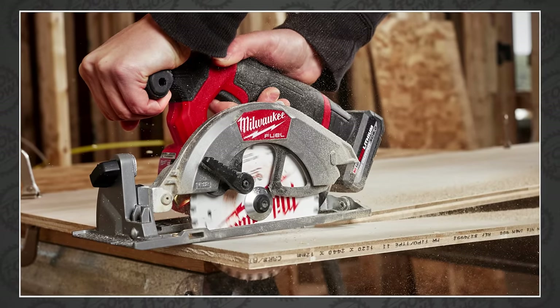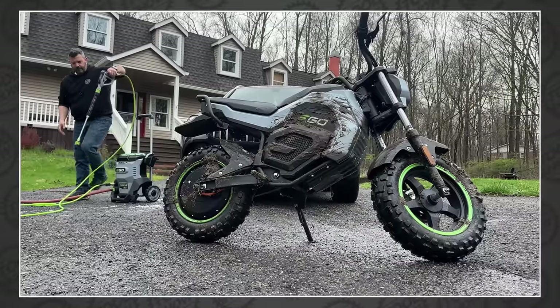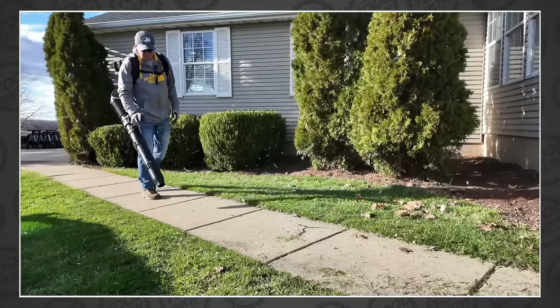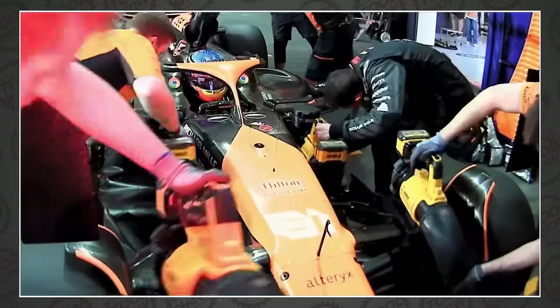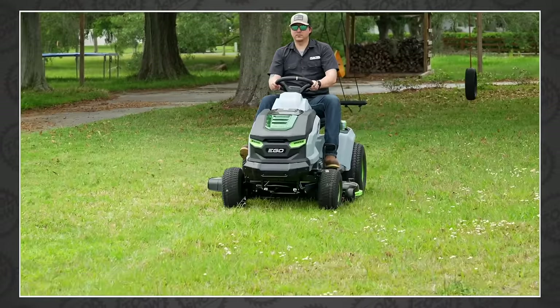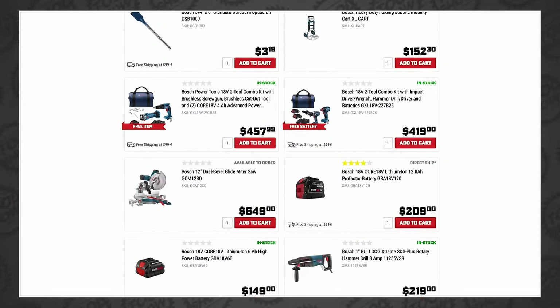Milwaukee announced new power tools. So did RYOBI. We go hands-on with the most powerful battery-powered pressure washer ever. We've got three battery blowers, cheap and expensive saws, F1 wheel guns, titanium wrenches, grinders, sprayers, tractors, and more. Plus another platinum tool deal from Ohio Power Tool. This is the Tool Show.